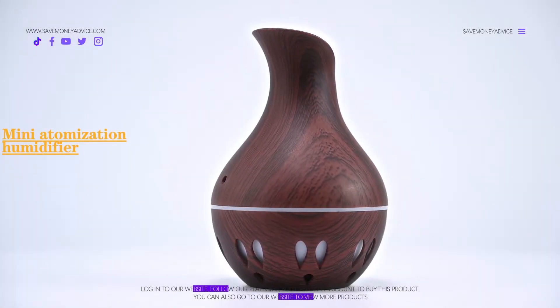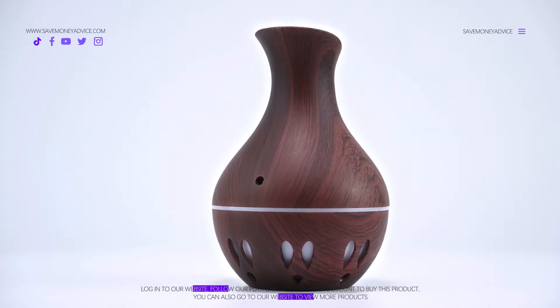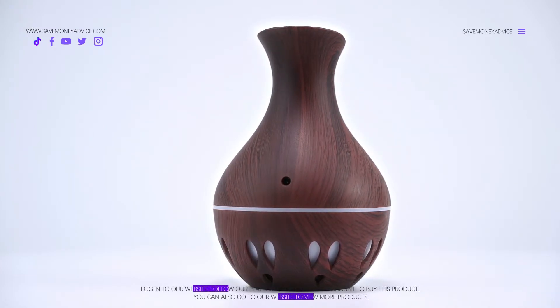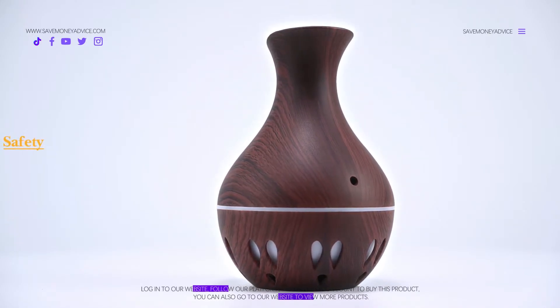The Mini Atomization Humidifier is made up of perfect quality and material. The product is cost effective and easy to use. It is reliable because of its super feasibility.